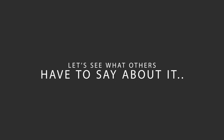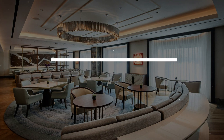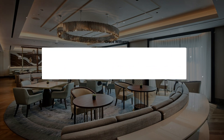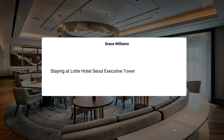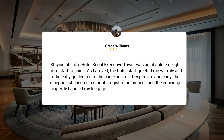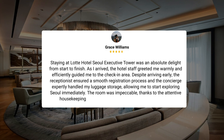Here's what other travelers have to say about this hotel. Staying at Latte Hotel Seoul Executive Tower was an absolute delight from start to finish. As I arrived, the hotel staff greeted me warmly and efficiently guided me to the check-in area. Despite arriving early, the receptionist ensured a smooth registration process and the concierge expertly handled my luggage storage, allowing me to start exploring Seoul immediately. The room was impeccable, thanks to the attentive housekeeping staff, and I appreciated the thoughtfulness in replenishing supplies. My choice of room offered a large wardrobe and a comfortable bed, making it a truly relaxing and luxurious experience. The hotel's central location was convenient for exploring the city, and the efficiency in handling my departure transportation further impressed me. I wouldn't hesitate to choose Latte Hotel Seoul Executive Tower again on my next visit to Seoul.